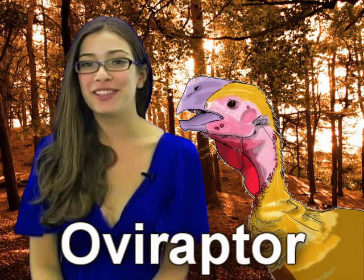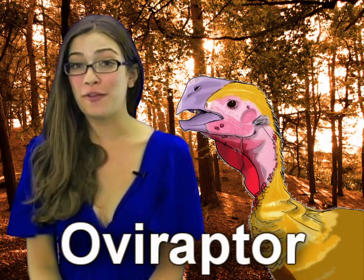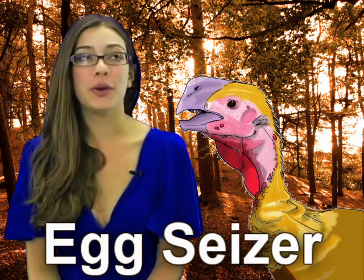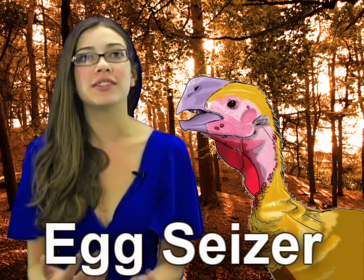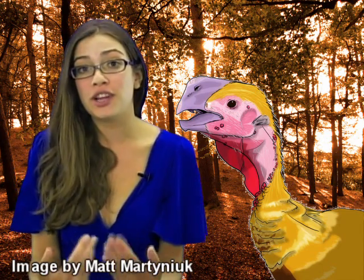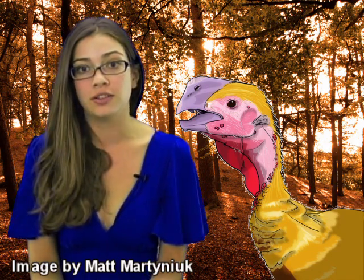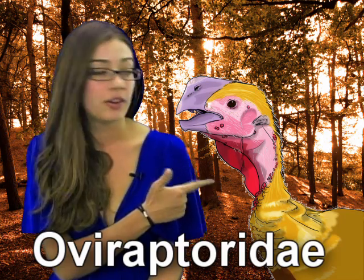Now we're going to talk a little bit about the oviraptor. Oviraptor means egg stealer. I can't pronounce the name of its classification — the information I have doesn't tell me how to do that. It tells me how to pronounce oviraptor, but not the classification. So here's the classification right there.